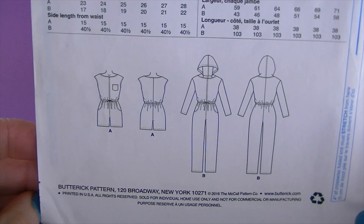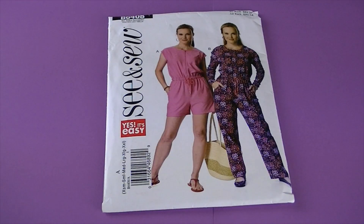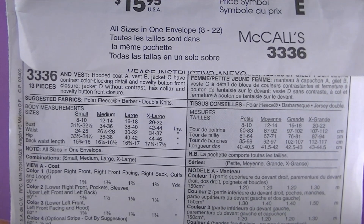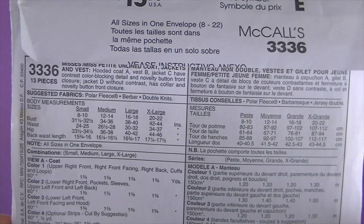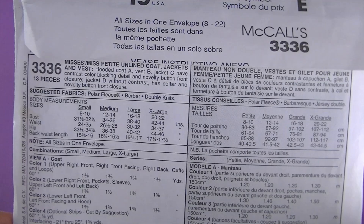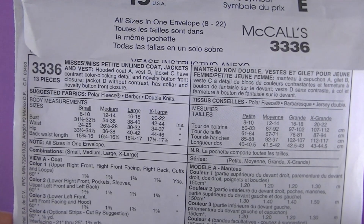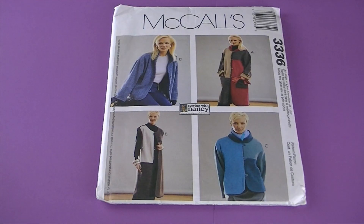This one's from 2001, it's McCall's 3336. There are no line drawings. It's described as misses' and petite online coat, jackets, and vest. The hooded coat, vest, and jacket have contrast color-blocking detail and novelty button front closures. A jacket without contrast has a solid color and novelty button front closures. And this is a Sewing with Nancy pattern.